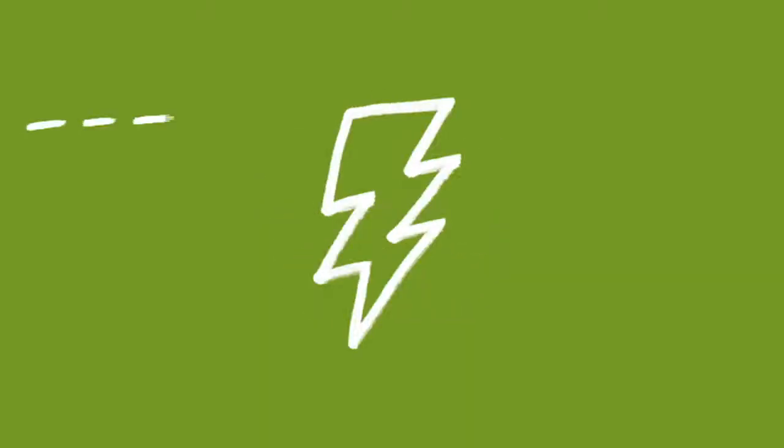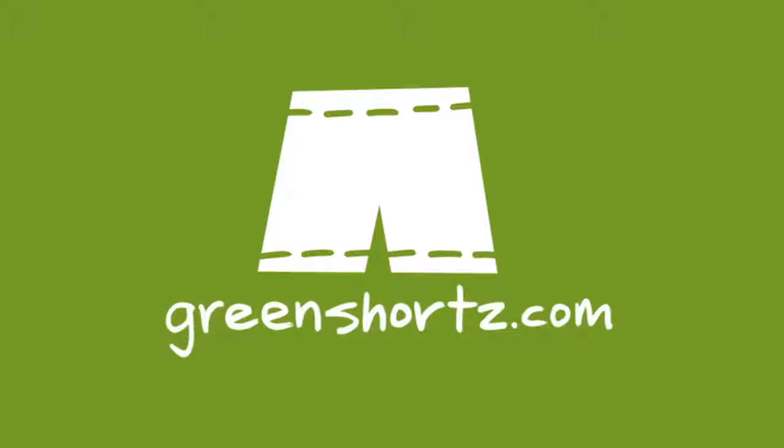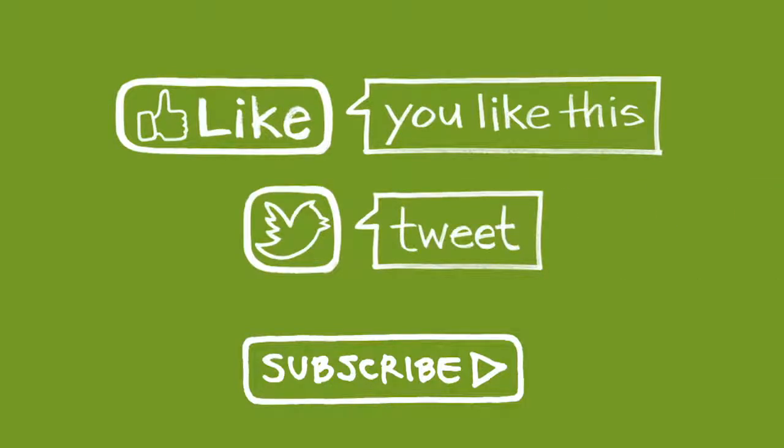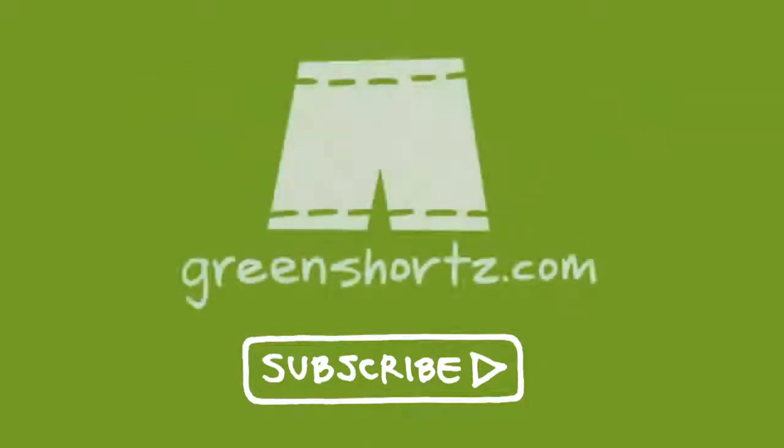As always, our challenge to you: put your green on one leg at a time. Join the community by subscribing to our YouTube channel, and help spread the green by liking our videos and sharing with your friends. Greenshorts.com — that's shorts with a Z.